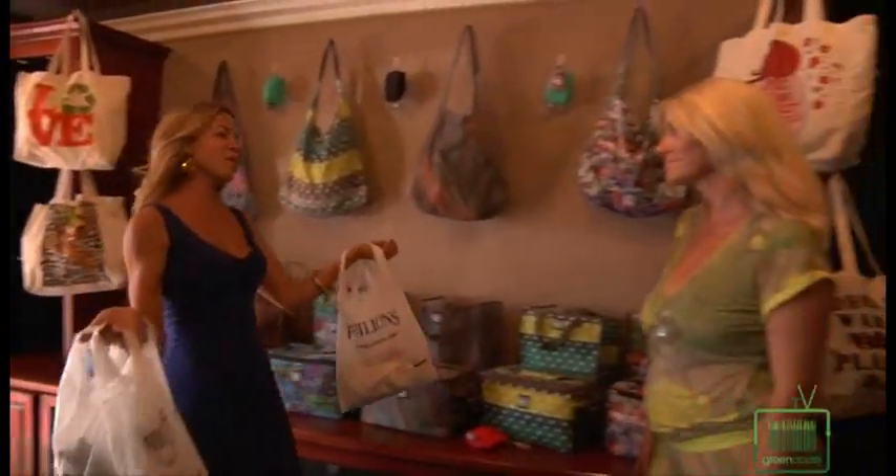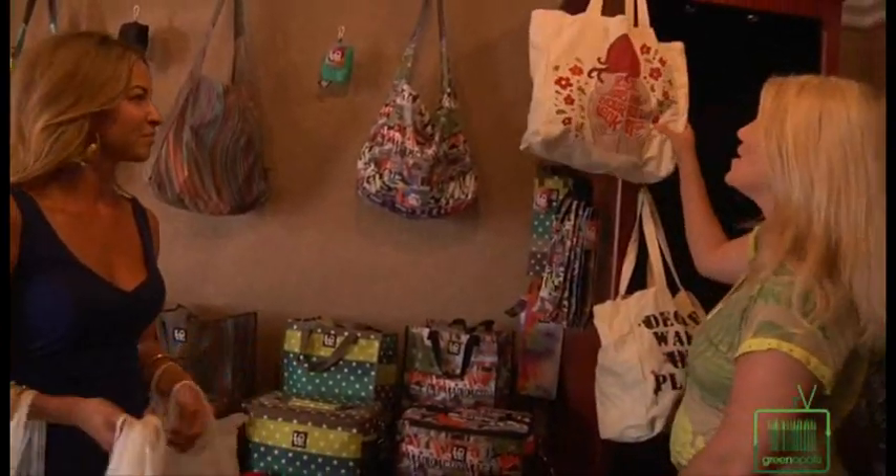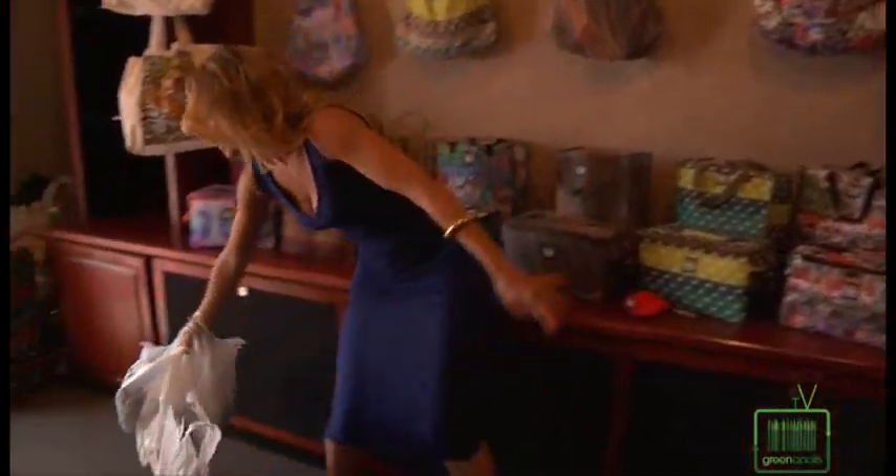Love Doctor, can you help me? You've come to the right place. Oh, Melissa. As you know, plastic bags make your butt look big. I'm so glad you told me that — just another reason not to carry plastic bags, people.